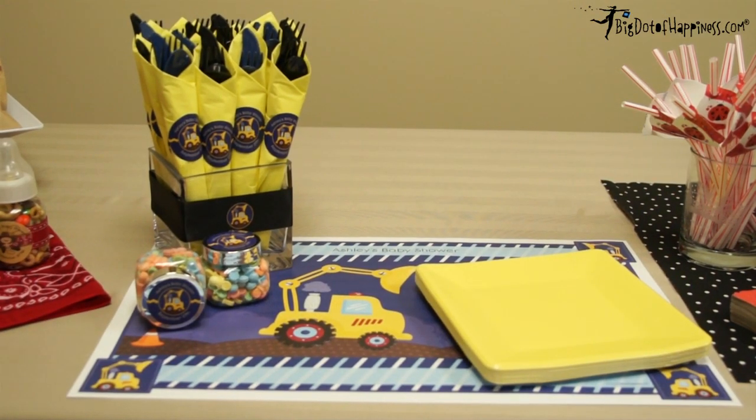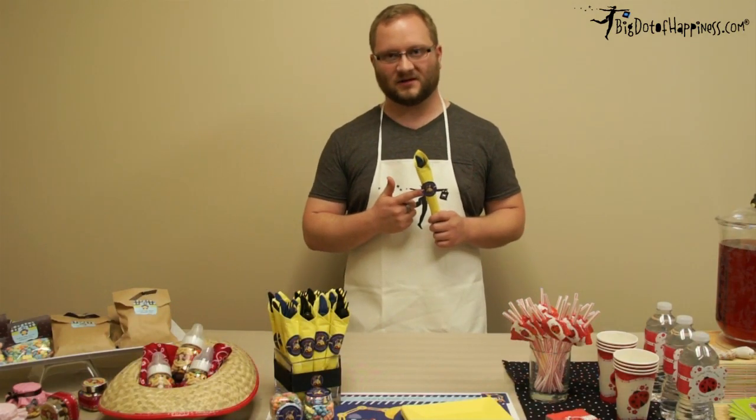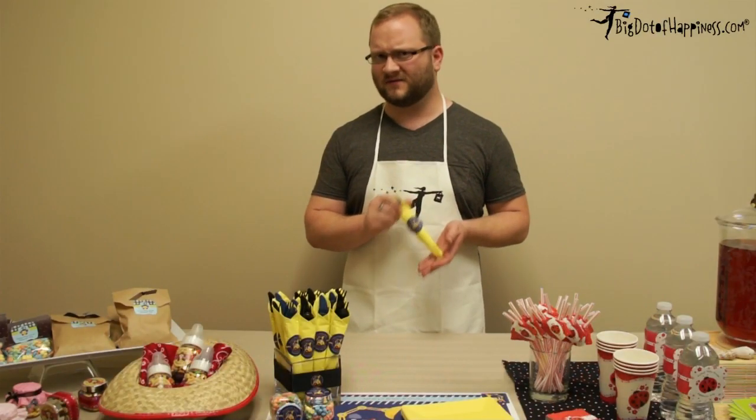Here's another fun way to use our personalized sticker labels. Take your plastic utensils, wrap a napkin around them, and attach one of our sticker labels to the front to hold it together. Not only does it look good, but it also makes it convenient for your guests.